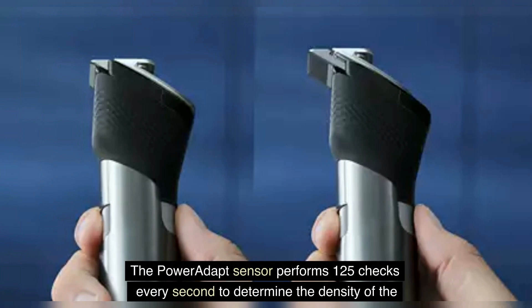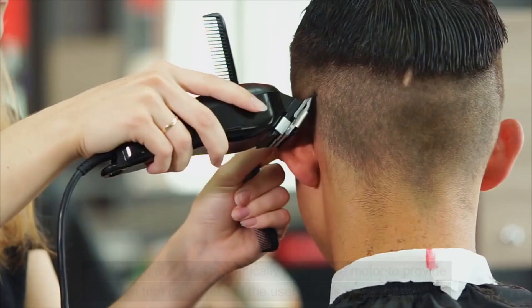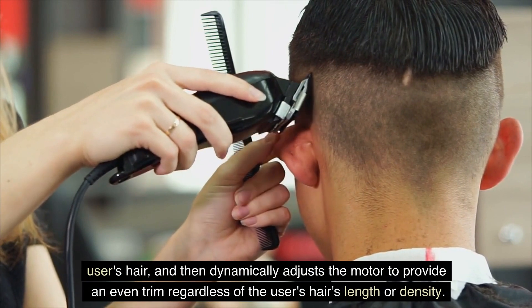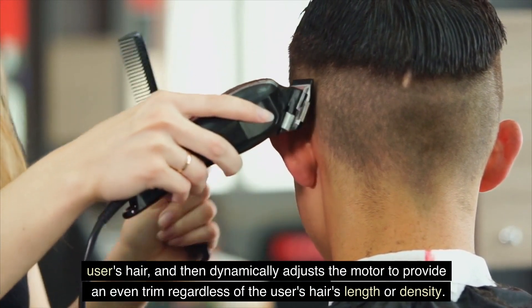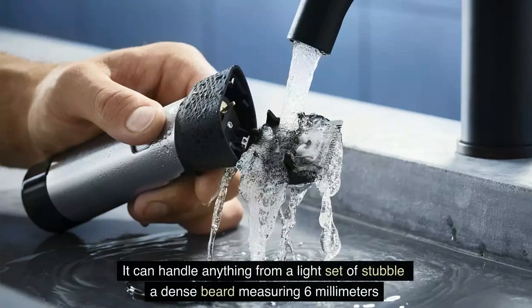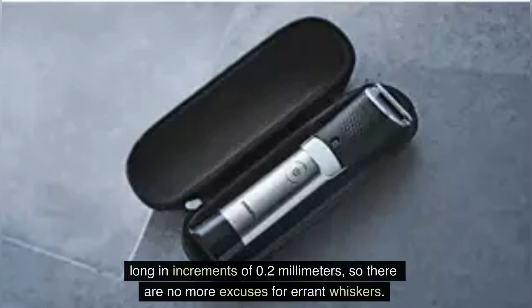The Power Adapt sensor performs 125 checks every second to determine the density of the user's hair and then dynamically adjusts the motor to provide an even trim regardless of the user's hair length or density. It can handle anything from a light set of stubble to a dense beard, measuring 6 millimeters long in increments of 0.2 millimeters, so there are no more excuses for errant whiskers.